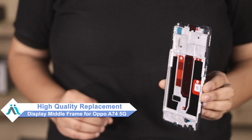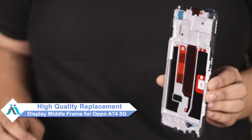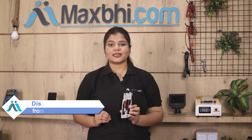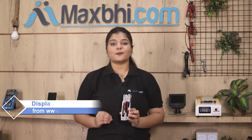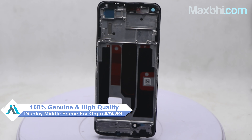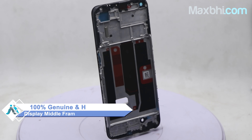Don't worry — you can now buy a high quality replacement display middle frame for your Oppo A74 5G at a very affordable price from MaxBee.com, and can fix your phone yourself at home or get it repaired by any professional very easily. This display middle frame is a 100% genuine quality product which works similar to your original product with a perfect fit for your Oppo A74 5G.